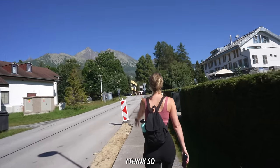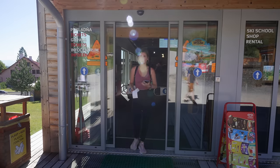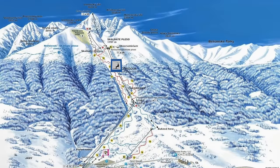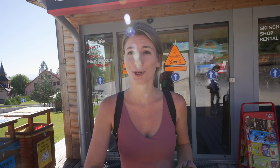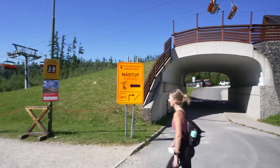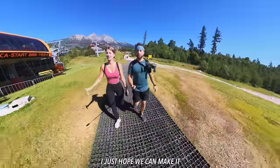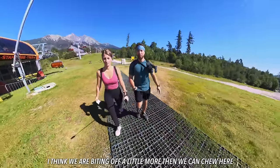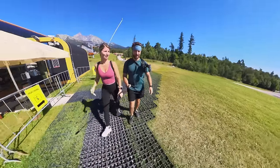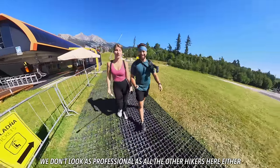Is that where we're heading today? Maybe not all the way to the tippy top, but somewhere up there. It's 24 euros a person to go halfway — over 100 euros for the two of us to go all the way up, so we're not doing that. I'm so excited, it's already so pretty, I just hope we can make it. I think we're biting off a little more than we can chew — 10.1 miles. We've been eating a lot of heavy food and not much exercise, so this should be interesting. We don't look as professional as all the other hikers here either.